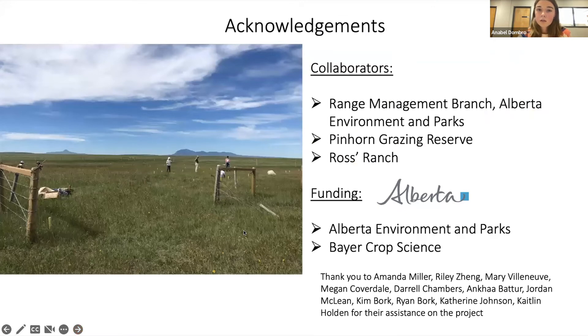I'd like to thank our collaborators at the Range Management Branch at Alberta Environmental Parks and the Pinhorn Grazing Reserve, Ross Ranch. Thanks for funding from Alberta Environmental Parks and Bayer Crop Science, and thanks to everyone who helped on this project. And thanks to Amanda, who when she was working for Alberta Environmental Parks helped set up and design this project. Well, thank you, Annabelle. I appreciate it, and it's wonderful to come full circle and see that it's providing some great control.